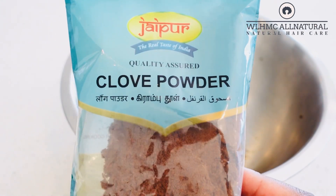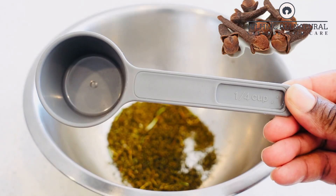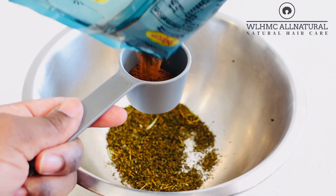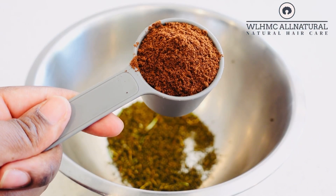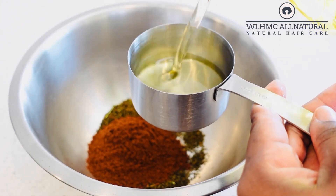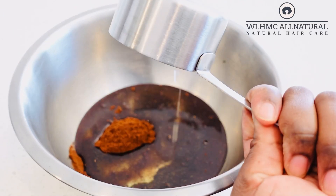Now this is my clove powder. I actually bought it from the Indian shops — it's not expensive at all. I'm going to be using the clove powder to make my hair butter. I'm going to use a quarter of a cup of clove powder, but if you have whole cloves you can blend them to make a fine powder. I love working with powders because they actually release nutrients more easily.